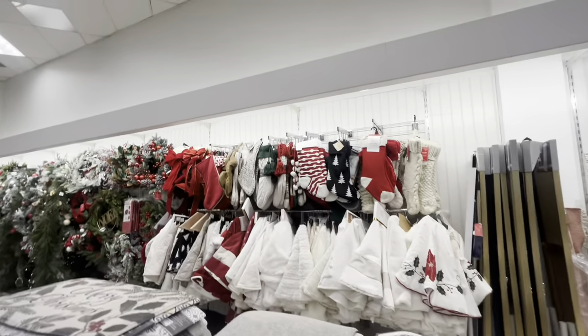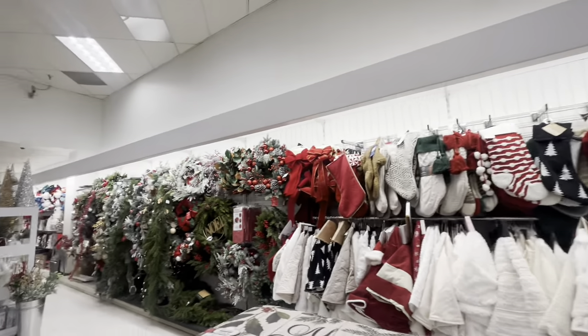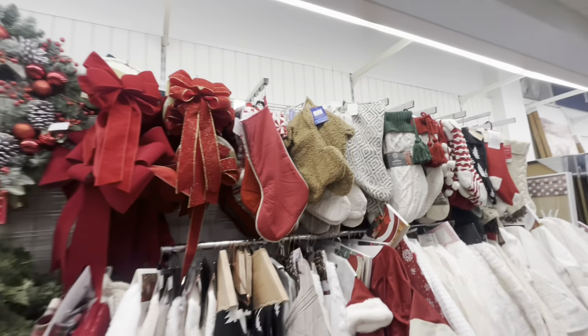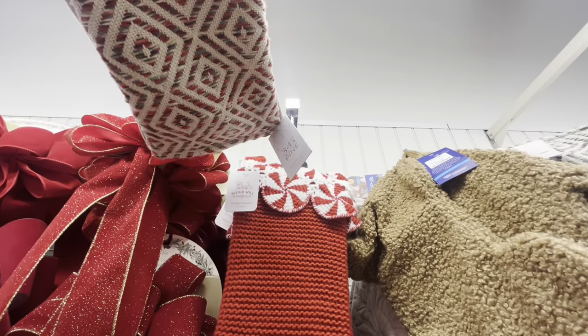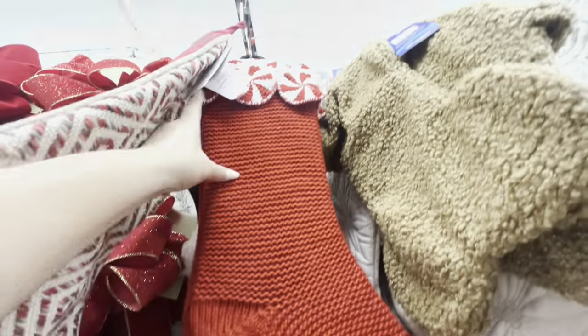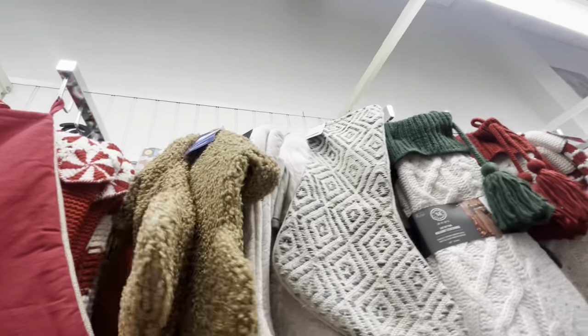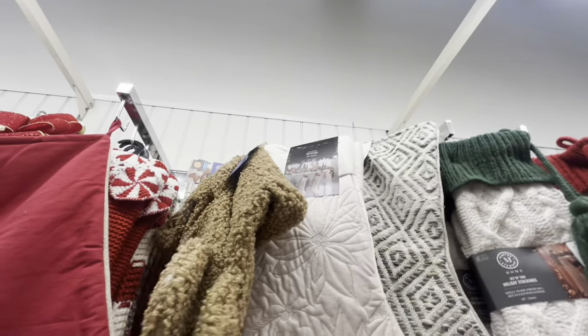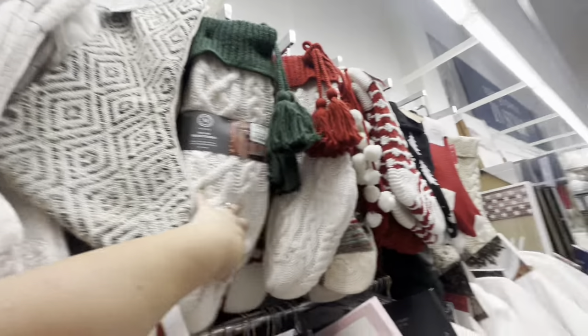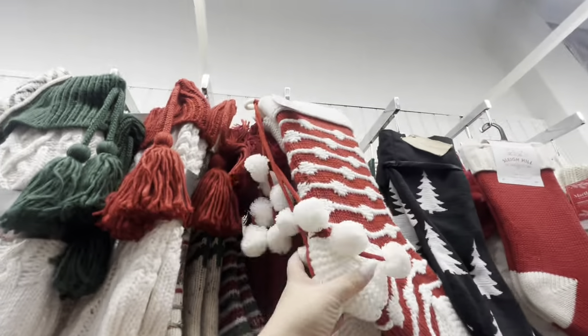Over there they have all the tree skirts and stockings. I see a cute peppermint one - wait, look at this one. The top for the peppermint candy, $15 - kind of pricey right? They have a lot. These are pretty if you like neutral colors - you get two of them for $20. These with the little pom-poms are cute.